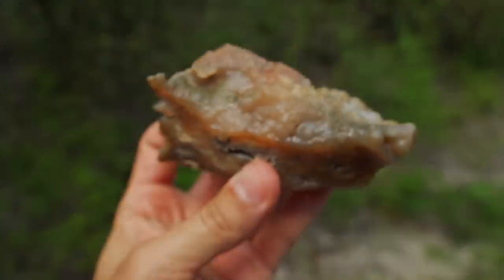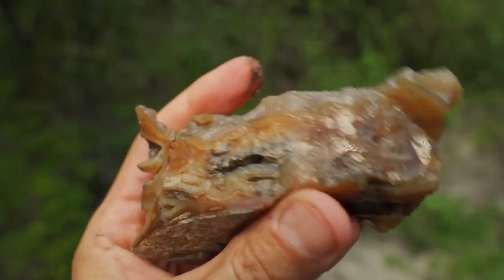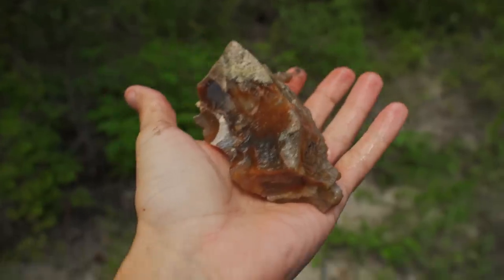Bree just picked up this one here — look how pretty that thing is. All kinds of botryoidal stuff, banding. Whoa, man. This is a very intriguing little spot.